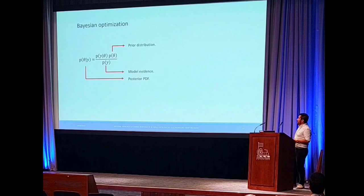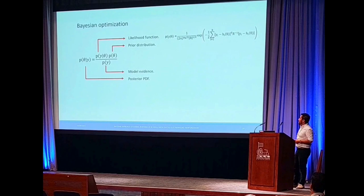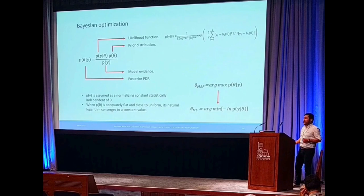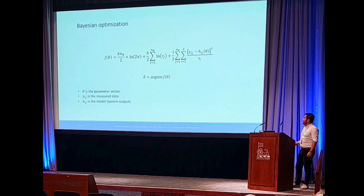The model evidence is considered as a constant, and the prior distribution is also considered constant in the logarithmic space. The likelihood function is considered a Gaussian probability distribution. With a few constant parameters, the maximum a posteriori problem is simplified to a maximum likelihood estimation. Finally, we obtained the objective function shown here. Theta is the parameter vector — for the multilinear model we use five parameters, and for the Bouc-Wen model we use six parameters. The measurement data is lateral displacement versus lateral force.